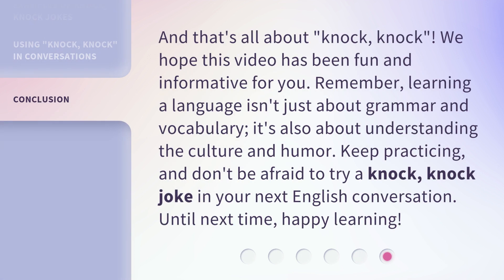And that's all about knock knock. We hope this video has been fun and informative for you. Remember, learning a language isn't just about grammar and vocabulary — it's also about understanding the culture and humor. Keep practicing, and don't be afraid to try a knock knock joke in your next English conversation. Until next time, happy learning. And don't forget to subscribe. Thank you.